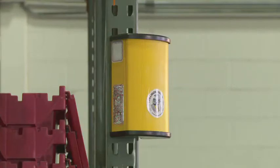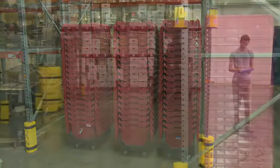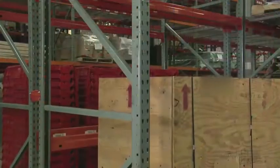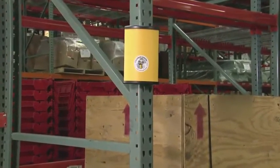Remember, Collision Sentry flashes a warning only when motion is detected on both sides of the corner. Think about it — you can't have an accident at the intersection with only one person or forklift coming up the aisle. An active warning system, Collision Sentry can be installed on the rack quickly and easily.